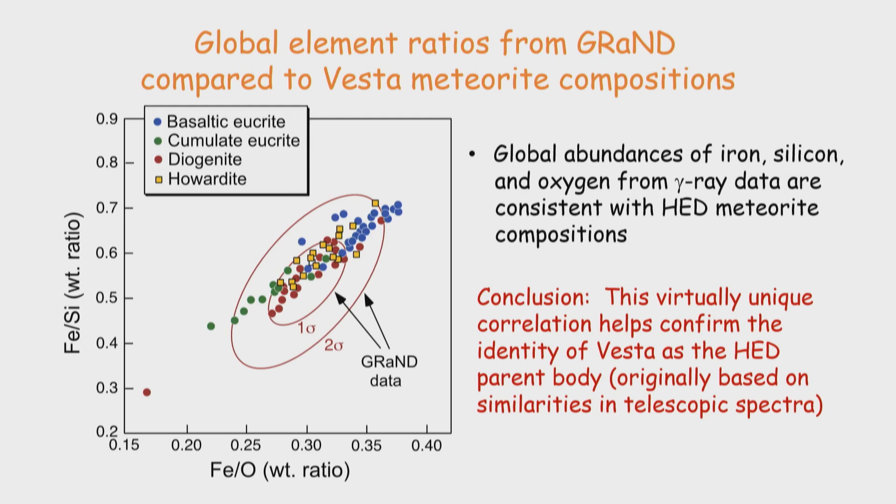Here is a comparison of near and far data for Vesta — a plot of iron over silicon and iron over oxygen. The very large footprint measured from afar gives us basically a global composition, shown with one-sigma and two-sigma uncertainties. Compared with the meteorite data from near, there is a very nice overlap. A conclusion from this is a virtually unique correlation that helps confirm the identity of Vesta as the parent body for these meteorites, originally hypothesized based on similarities in telescopic spectra.